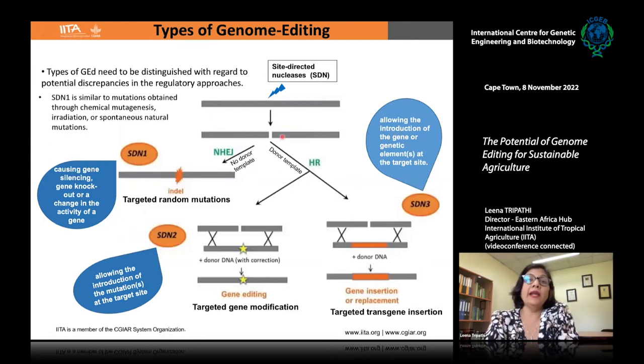It is very important to understand what type of product you get from genome editing, because that has implications for regulation. When the nucleases make the cut with no donor template available, this is non-homologous end joining, and the mutations generated are called SDN1 — typically small indels leading to gene silencing or knockout. SDN1 is very similar to mutations obtained through chemical mutagenesis, irradiation, or even spontaneous natural mutations. Products with SDN1-type mutations are not regulated as GMOs in several countries.